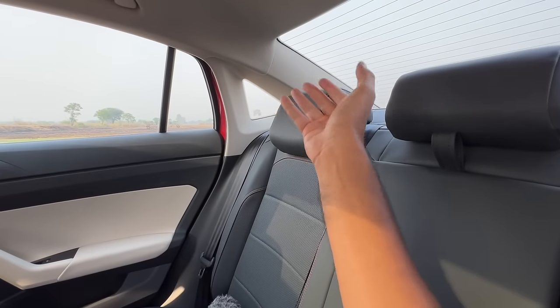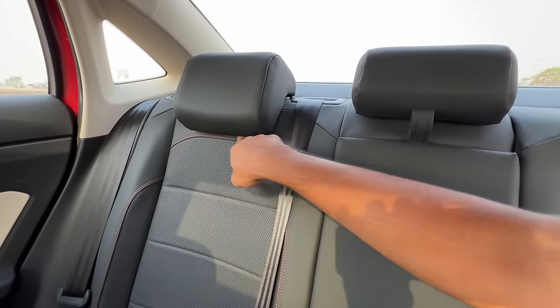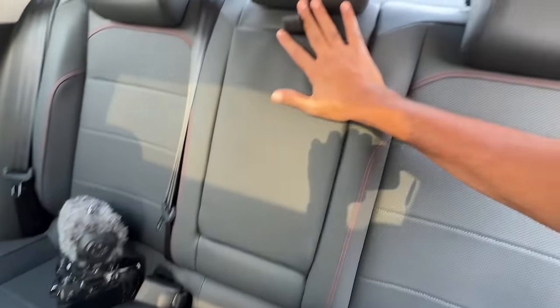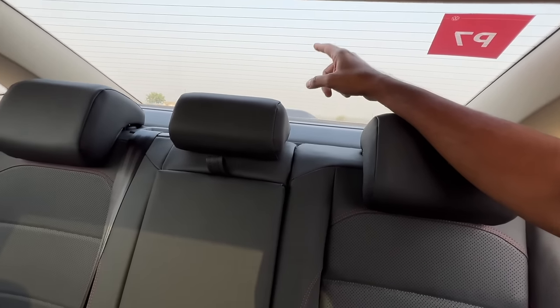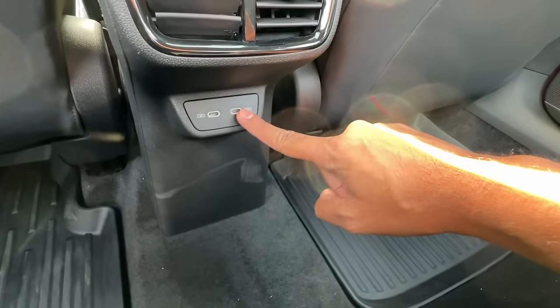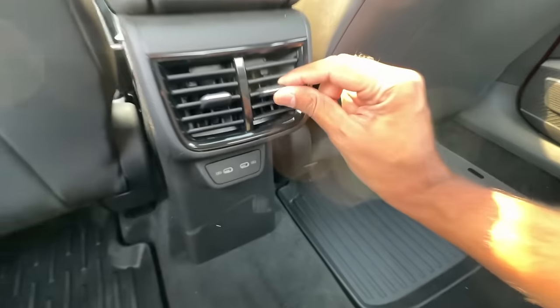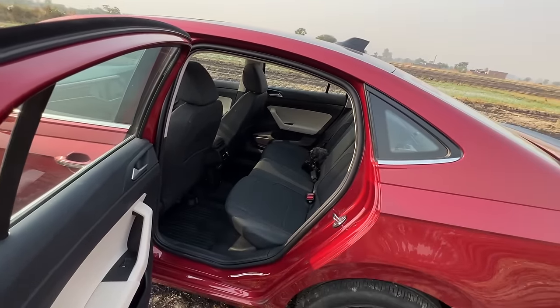Headroom is a slight issue for someone as tall as me — they could have addressed this by making the seat more reclined, but the seat is a bit upright. The quality of the seats is absolutely fantastic — you get red stitching and a center armrest with twin cup holders. There's no sun blind, which they should have included. Three people can sit comfortably because the floor is almost flat. You get two USB-C charging sockets and rear AC vents. The rear seat is absolutely amazing.